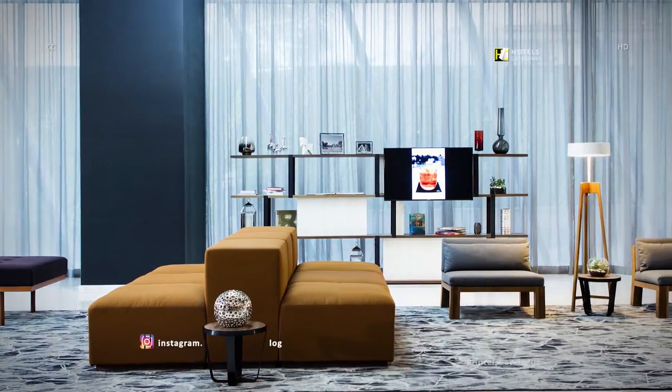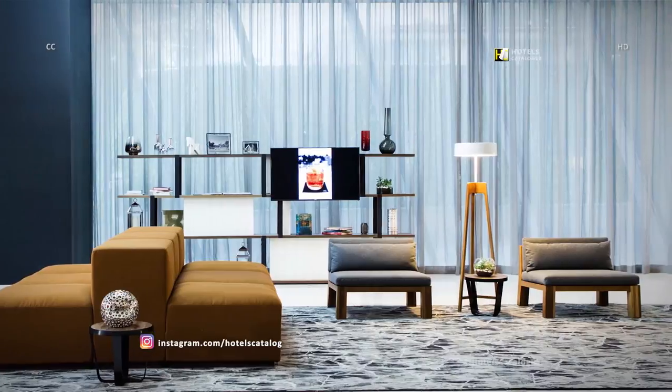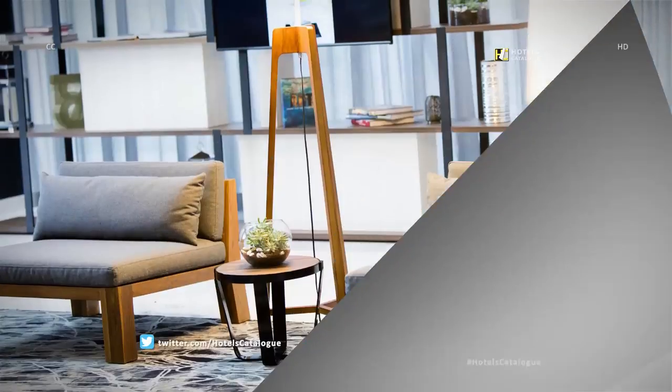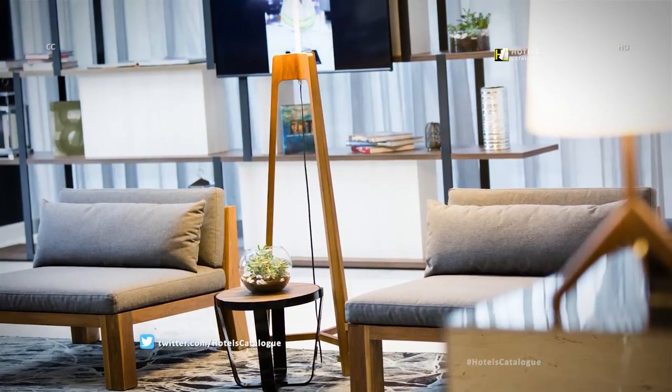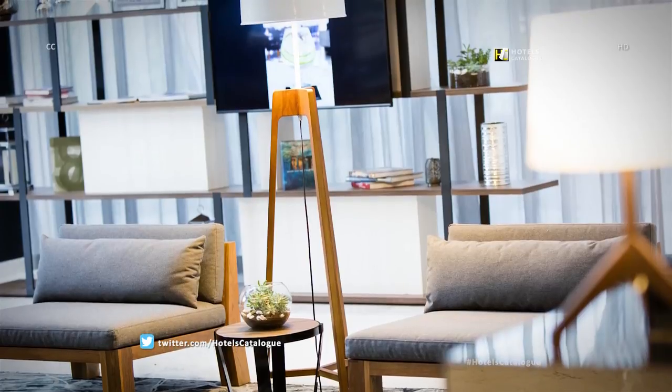Relax and unwind in our inviting hotel lobby, where modern design meets comfortable functionality. Surround yourself with sophisticated style in the lobby of our hotel in Guadalajara, Mexico.